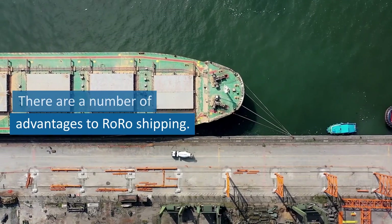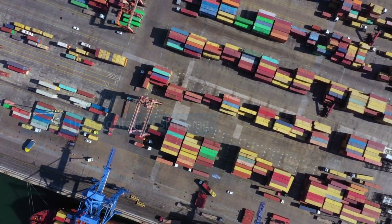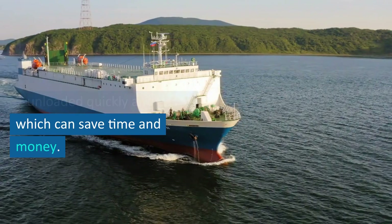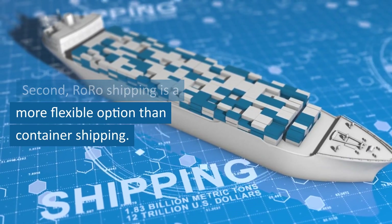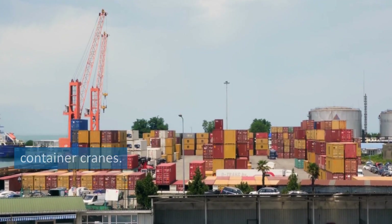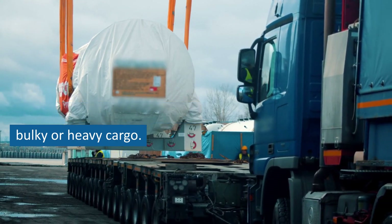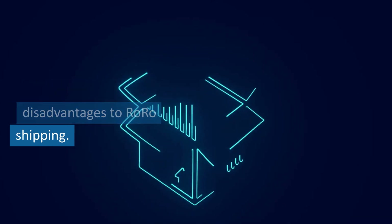There are a number of advantages to RoRo shipping. First, it is a more efficient option than container shipping — RoRo cargo can be loaded and unloaded quickly and easily, which can save time and money. Second, RoRo shipping is a more flexible option than container shipping — RoRo cargo can be loaded and unloaded at any port, while container shipping is typically limited to ports that have container cranes. Third, RoRo shipping can be a more cost-effective option for bulky or heavy cargo.